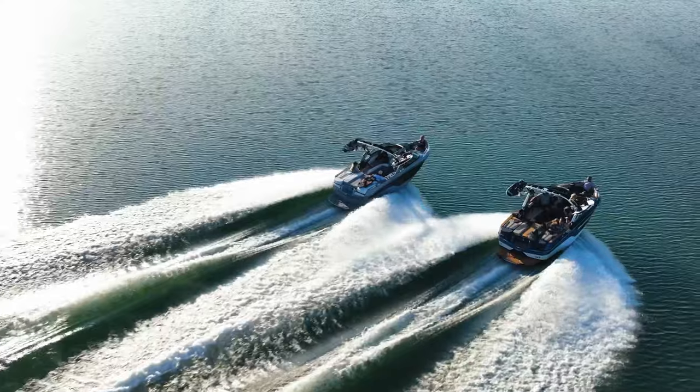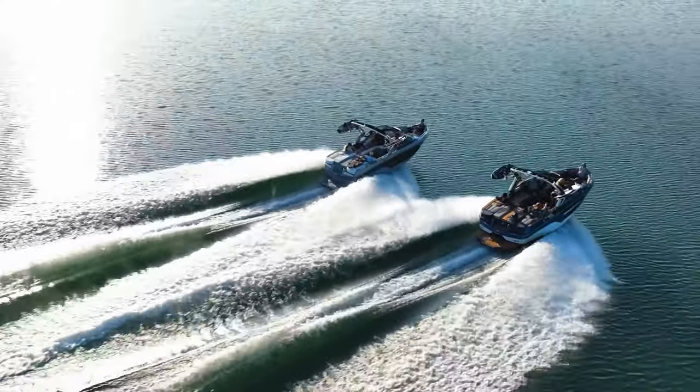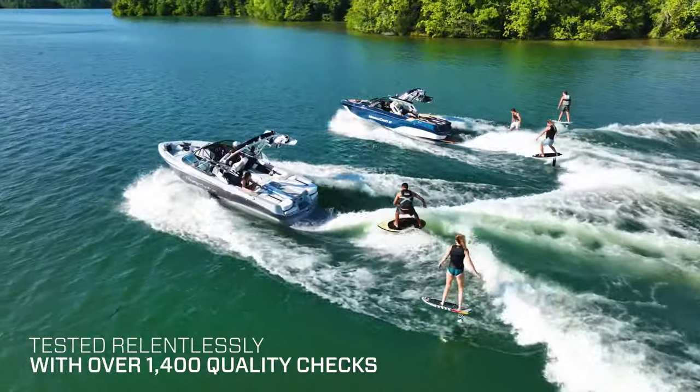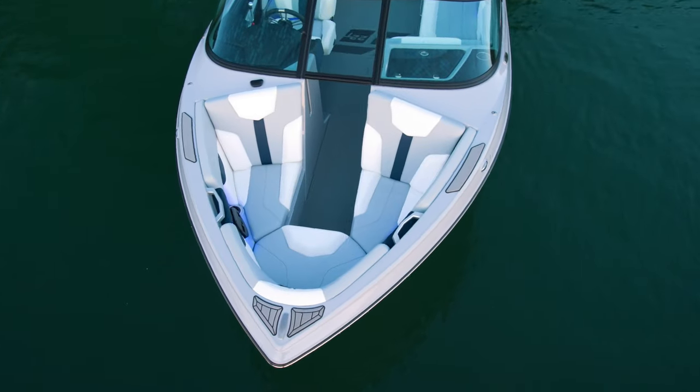Lastly, the XT22T is handcrafted and developed with the highest quality materials and tested relentlessly. That's why we use a thicker gel coat, billet aluminum accents, triple-density foam, and the finest upholstery in the industry.